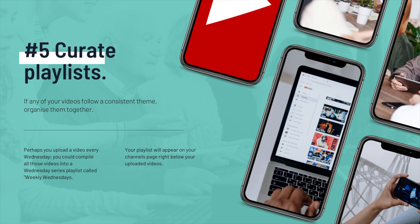This is really good and effective. If you follow a consistent theme, it's a good way of organizing your videos. Perhaps you upload a video every Wednesday — you could compile these into a series called 'Weekly Wednesdays.' Your playlist will then appear on your channel's page right below your uploaded videos.